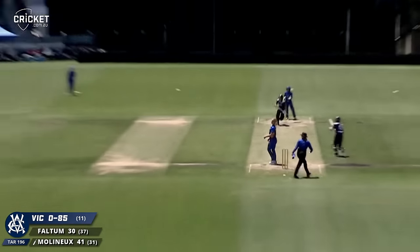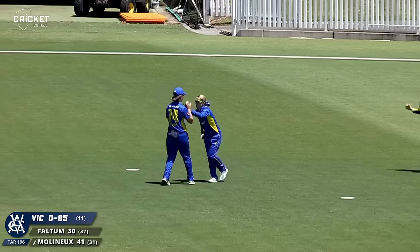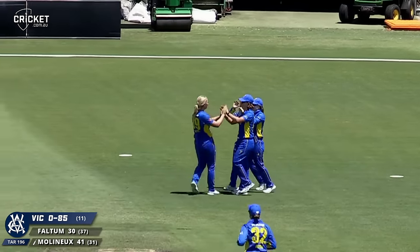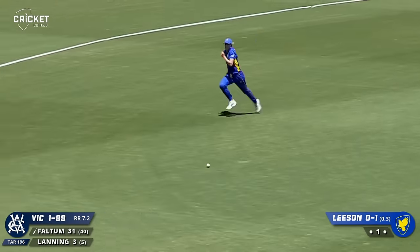Short delivery, pulled high in the air - fielded coming around, it's a great catch. That is a terrific catch and ACT - that one was upish from Fulton but it's got through the field.